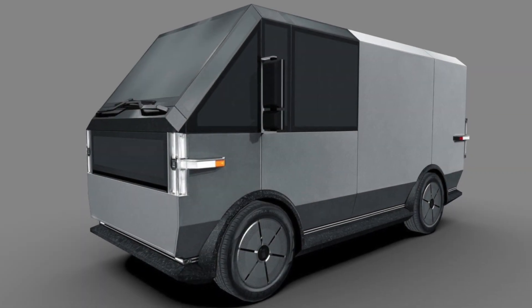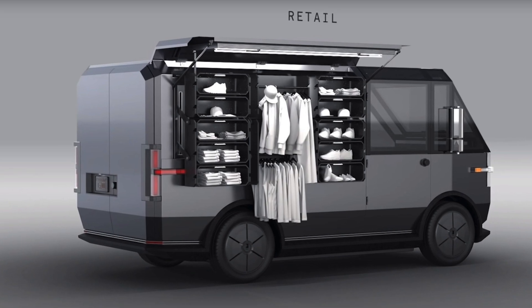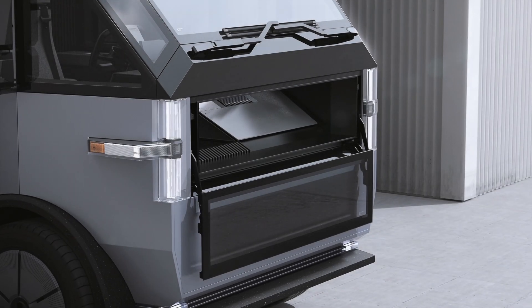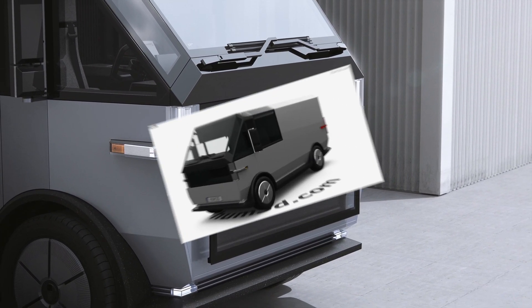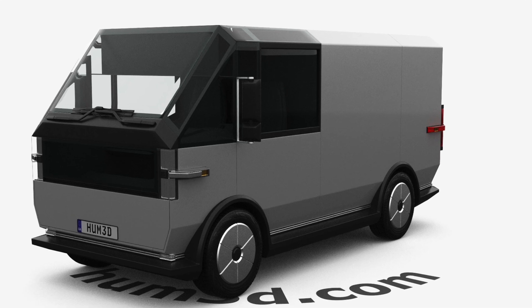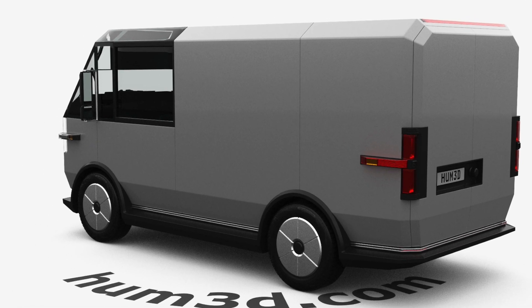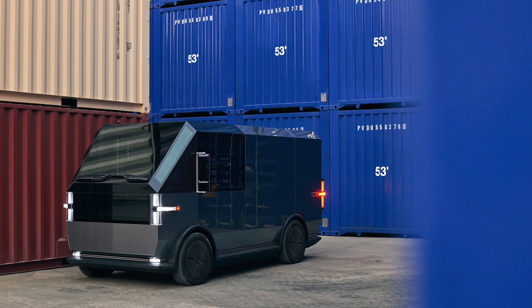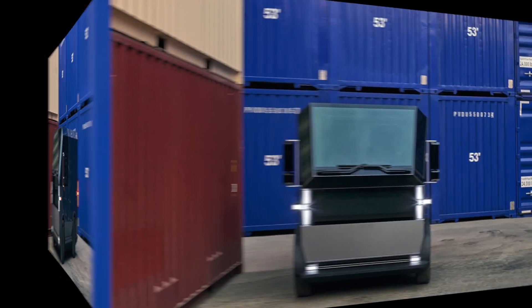Canoo MPDV — all-electric multi-purpose delivery vehicle with modular design. The Canoo MPDV, or multi-purpose delivery van, is finally here to meet the needs of small to medium-sized business owners and small-scale delivery operations. This van focuses not only on smaller businesses and last-mile deliveries but also seeks to satisfy the needs of other industries such as technicians, utility workers, contractors, and any other service-related business that may require the extra space.